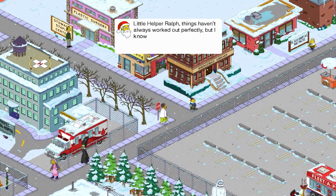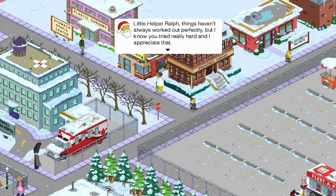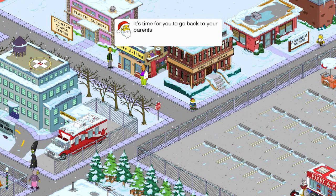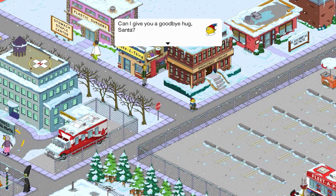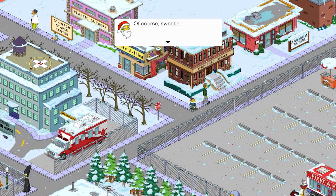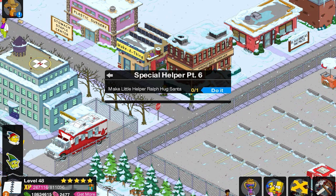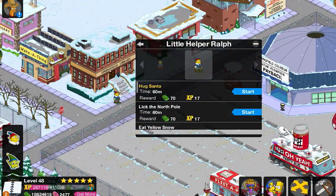Little Helper Ralph, I know things haven't always worked out perfectly, but you try really hard and I appreciate it. It's time to go back to your parents now. Can I give you a goodbye hug, Santa? Of course, sweetie. What a nice, cliche, sappy way to end this — but it's a good way. Hug Santa, my imaginary friend.